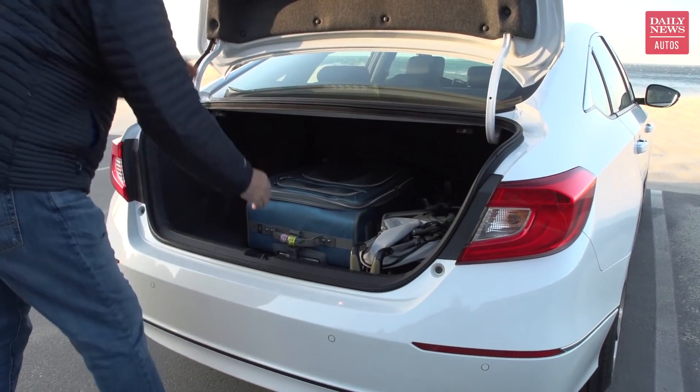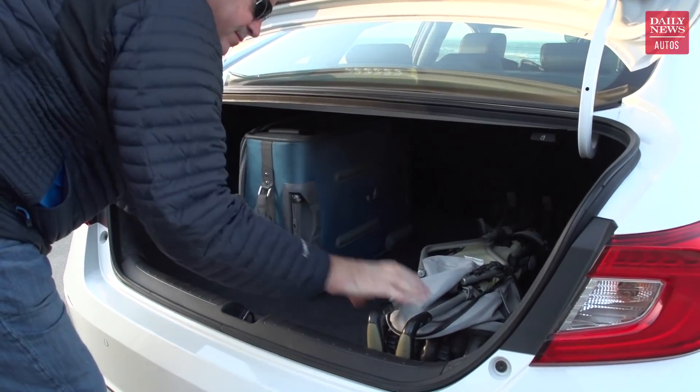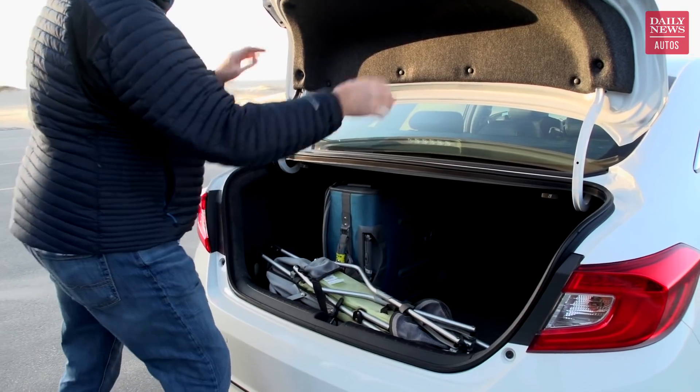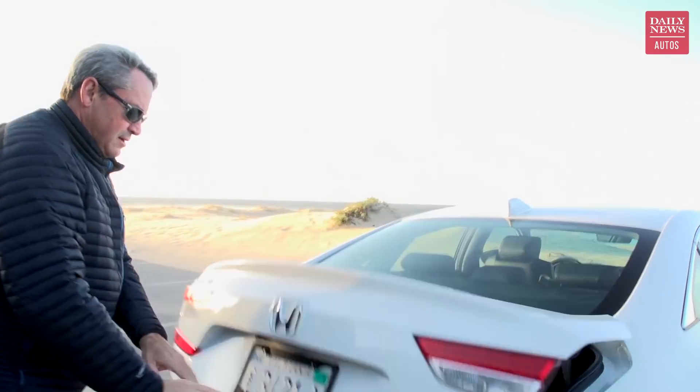Just as the Accord's got a huge back seat, it's got a huge trunk — it measures 16.7 cubic feet, which is among the biggest in the segment if not the largest. Although the load floor is a little lumpy, it's actually shaped to allow you to put full-size suitcases on their sides. You can stack three of them in a row between the wheel wells, then put a fourth one up front, with room on either side for duffel bags or backpacks. The one thing that's missing: there's no slot or handle to pull the trunk lid down, so you have to grab it on the outside and get your fingertips dirty to slam the trunk shut.